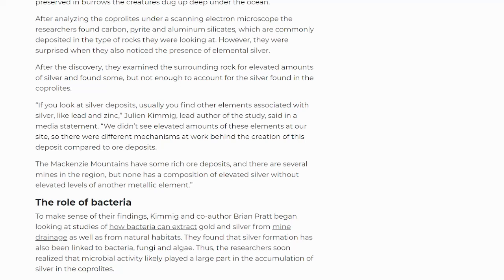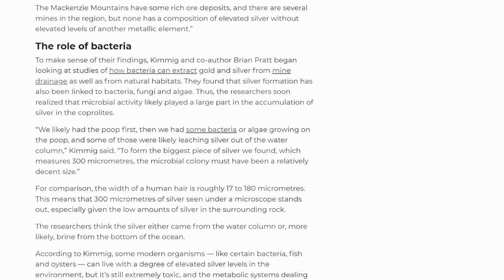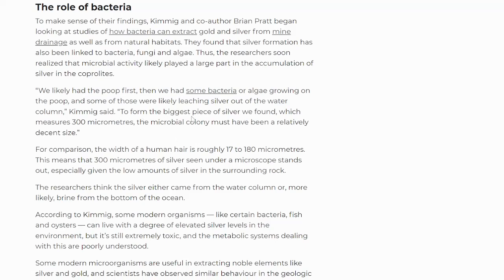So what role does bacteria play here? Kimmig and co-author Brian Pratt began looking at studies of how bacteria can extract gold and silver from mine drainage, as well as from natural habitats. They found that silver formation has also been linked to bacteria, fungi, and algae. The researchers soon realized that microbial activity likely played a large part in the accumulation of silver in the coprolites. 'We likely had the poop first, then we had some bacteria or algae growing on the poop, and some of those were likely leaching silver out of the water column,' Kimmig said. To form the biggest piece of silver they found, which measures 300 micrometers, a microbial colony must have been a relatively decent size.